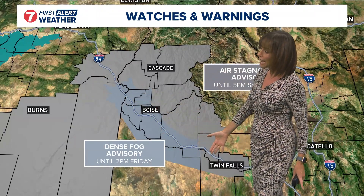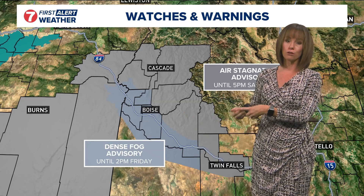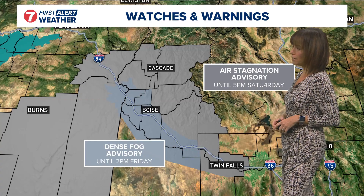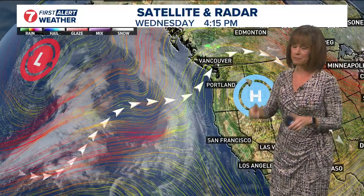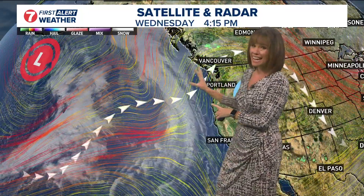We could have a few flurries across the region over the next couple of days, but really it is that dense fog that is the big concern. You can see where it's just blanketing the I-84 corridor west of Boise — it's been intruding a little bit towards the Boise area, retreating a bit right now. But we continue our dense fog advisory for the entire Treasure Valley through two o'clock Friday afternoon, and air stagnation advisories continue across our entire viewing area through Saturday.